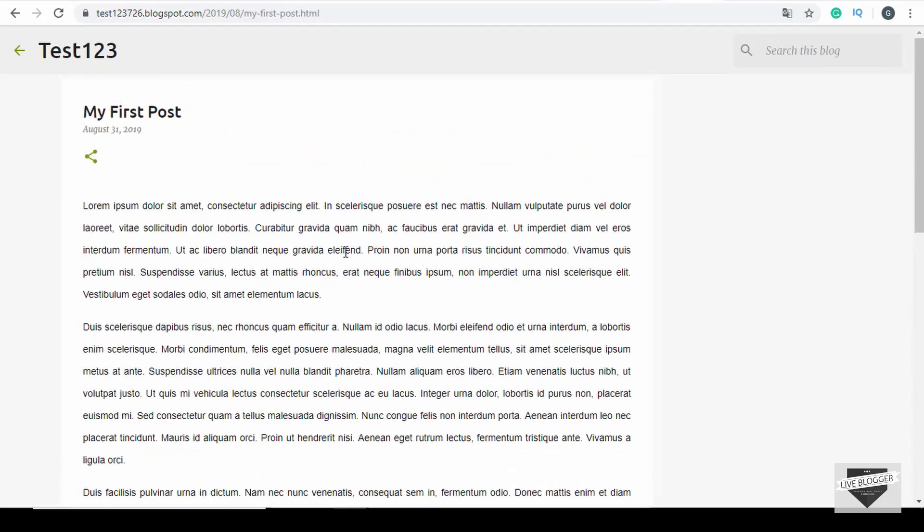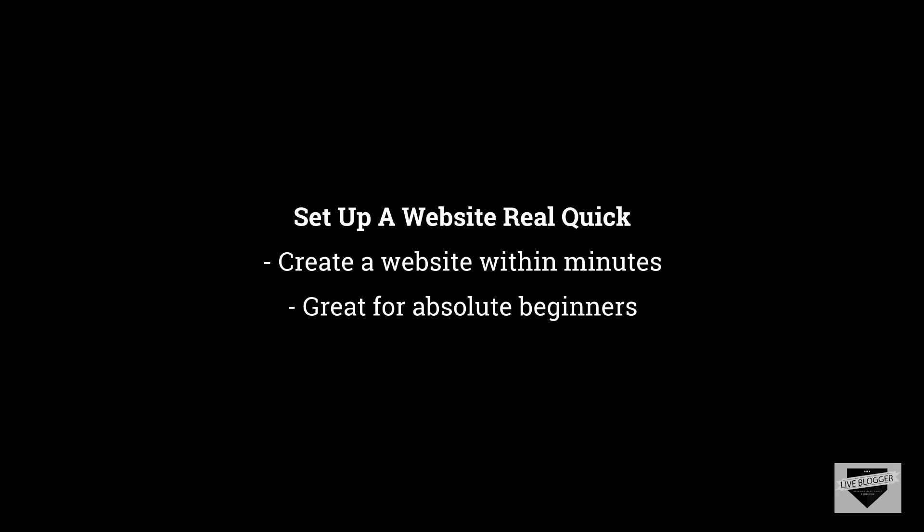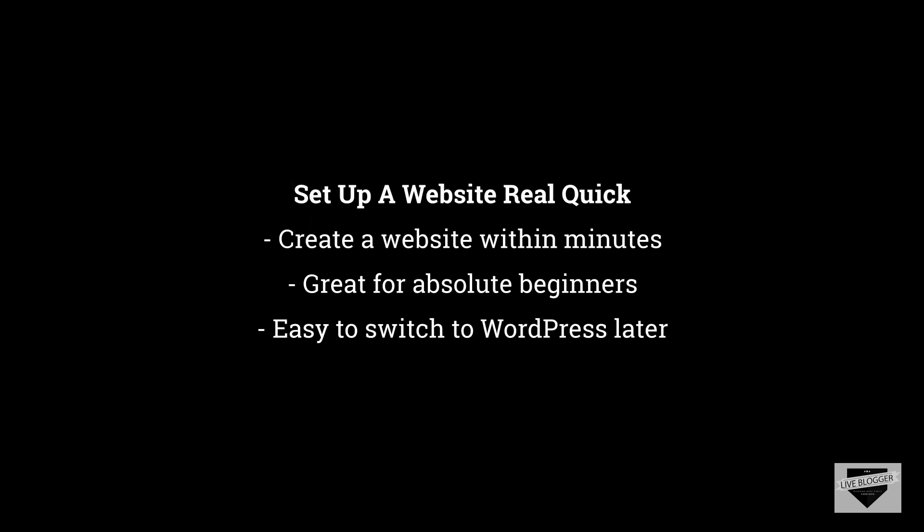That is how simple it is to get started with a website in Blogger. So, if you are an absolute beginner in blogging and just want to try whether blogging works for you, you can start your blogging journey with Blogger. If you later want to switch to WordPress, you can do it pretty easily as well. You can export your Blogger content and import it into WordPress and all your posts will be available on your new WordPress website.